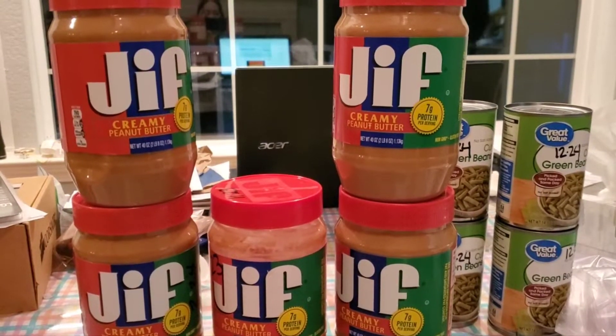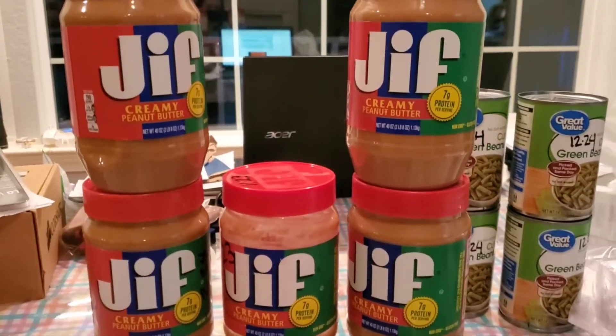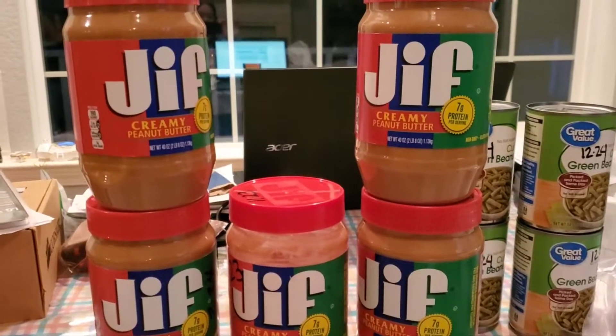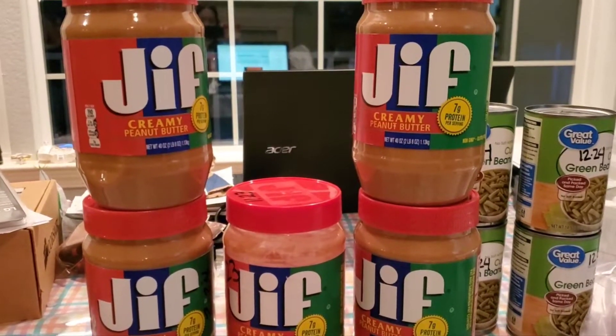Hi everybody, thank you apartment prepper — your channel is how I would not have known this. I watched two hours worth of news tonight but it was all on one channel: there's a giant recall on Jif peanut butter.